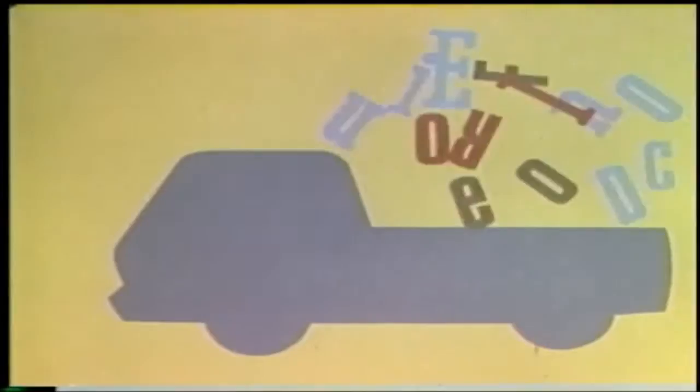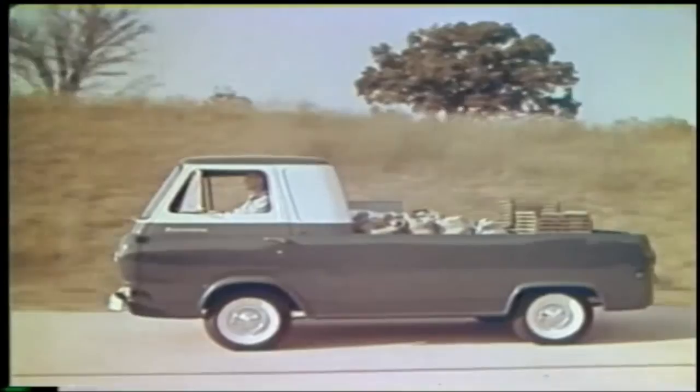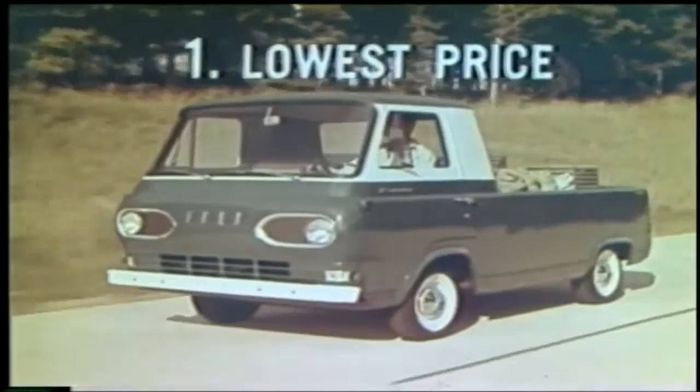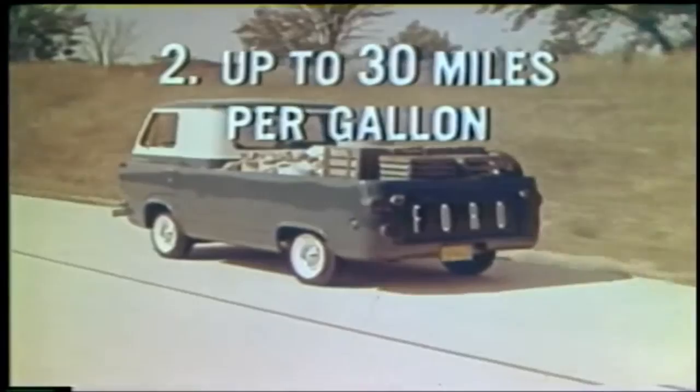Announcing a new shape, a new design, with a new name: Ford Econoline. A completely new concept in trucks, a great engineering advance. Here's the Econoline pickup, all the way new to save four big ways. First, lowest price — as much as $239 less than standard half-tonners.